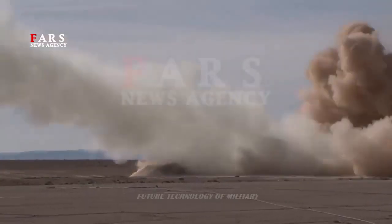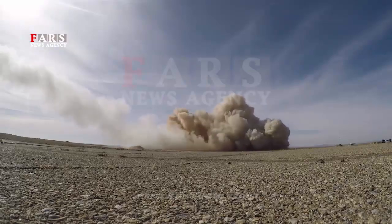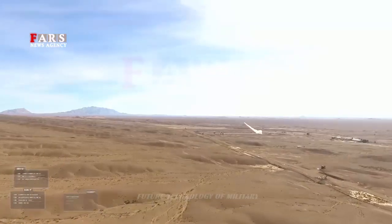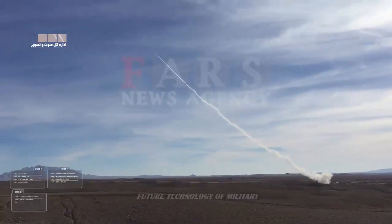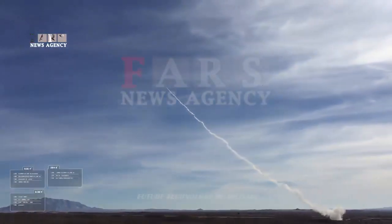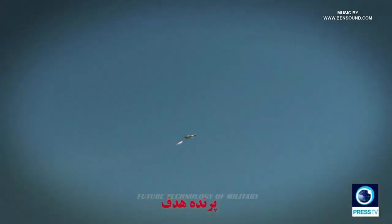Each missile is launched by four solid-fueled strap-on rocket boosters. Maximum range is between 200 and 350 kilometers depending on the model. The missile uses radio illumination mid-course correction to fly towards the target with a terminal semi-active radar homing phase.